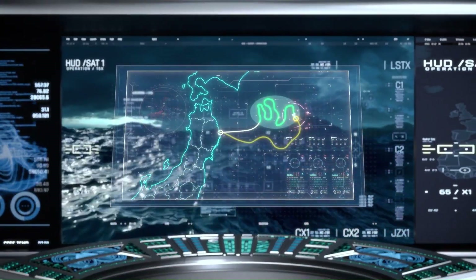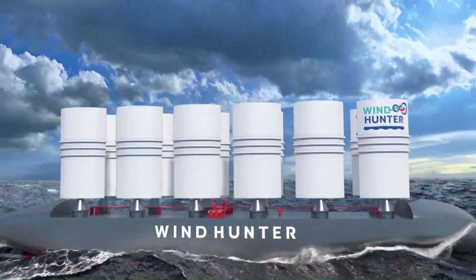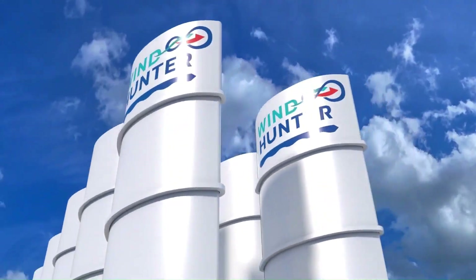The Windhunter's innovative design and technologies will optimize energy efficiency, minimizing fuel consumption and maximizing the utilization of renewable energy sources.